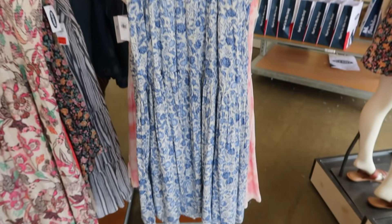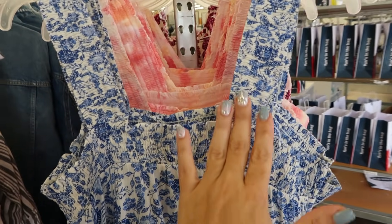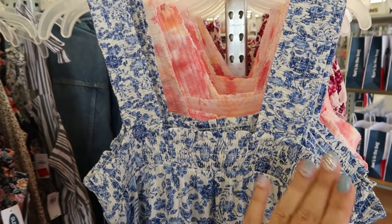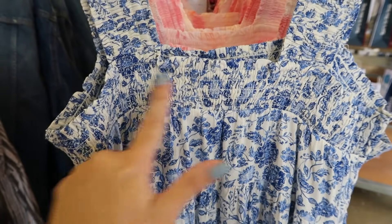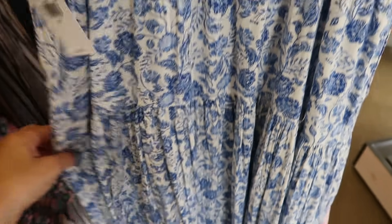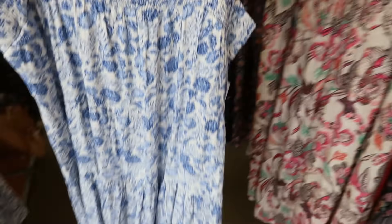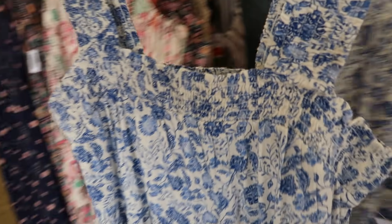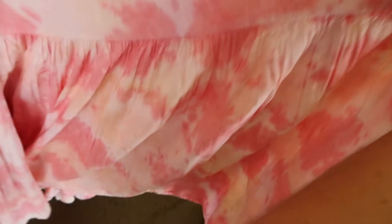Also seeing another cute little dress — it has wider straps so you might need a strapless bra but it's really pretty. There's smocking on the straps and across the bust and then one longer tier at the bottom — actually like two tiers but the bottom tier is a lot longer. Normally $49.99. I love this blue and white floral and it also comes in pink tie-dye.